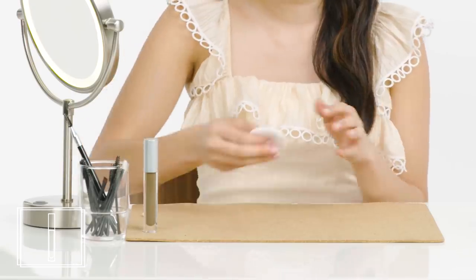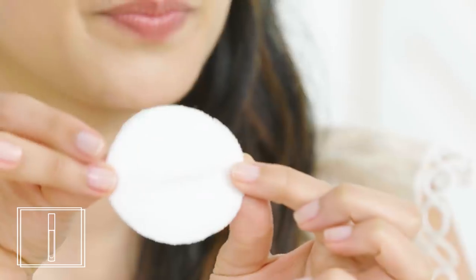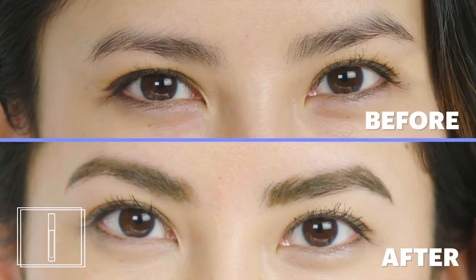We tried a smudge test after five minutes and it worked really well — nothing came off on the cotton pad. I thought the stain looked really good. I would have used it even if it didn't have long-lasting effects, but because I liked it, I was totally into the idea of it lasting for days. This is a great product for someone who cares about their brows but doesn't want to have to do them every morning.